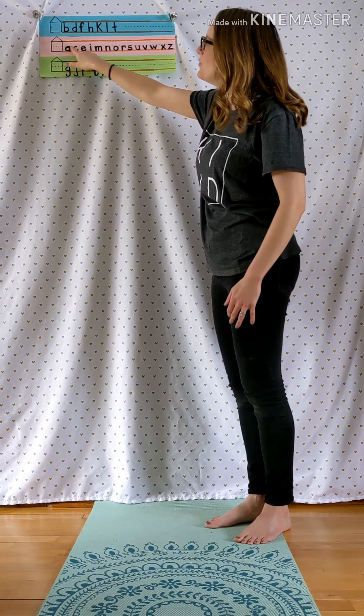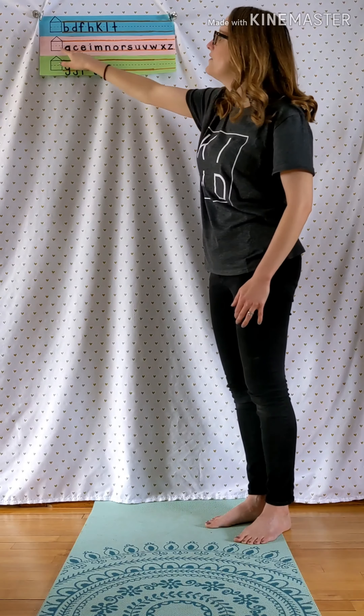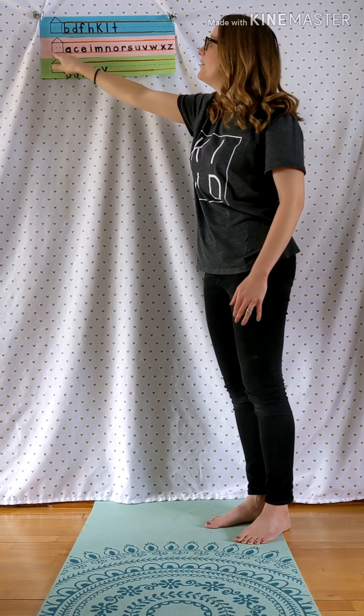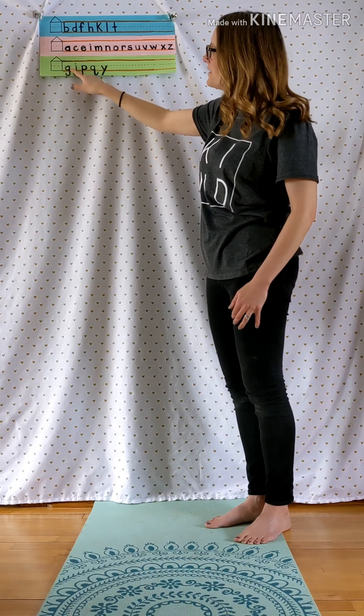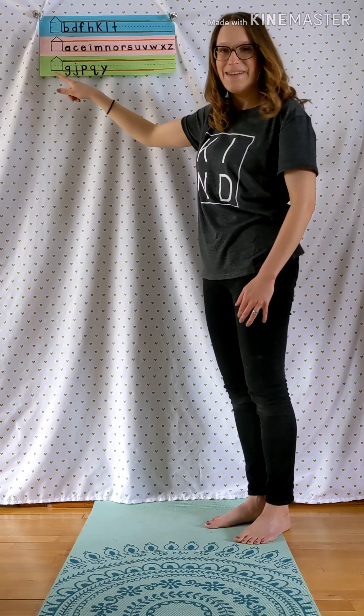Letters that stay between the dotted line and the bottom line all stay on the first floor of the house. Finally, letters that go below the bottom line are going to the basement of the house.